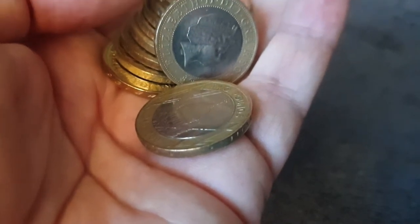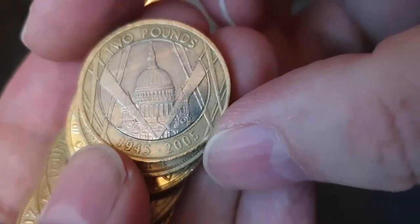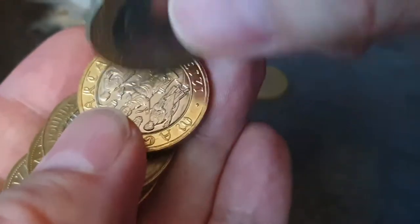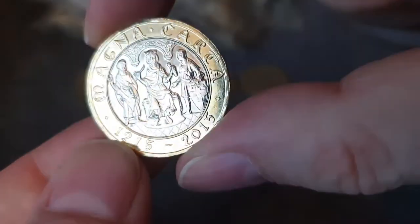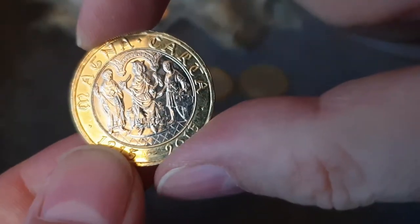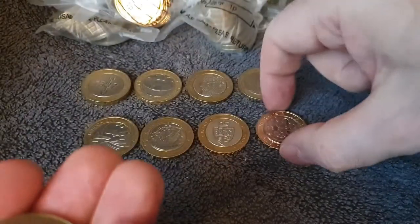There's another one - there's a VE Day Celebrations at St Paul's Cathedral in London. Not above face value, that one. But that one is - there's another Magna Carta in 2015. I do get quite a few of these unfortunately, so it's not that special for me. But it is above face value.